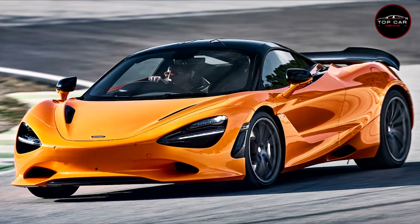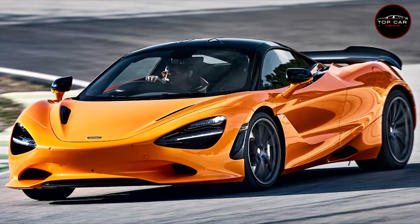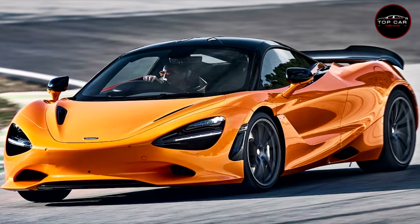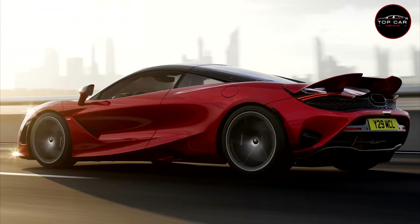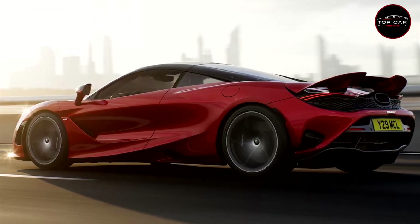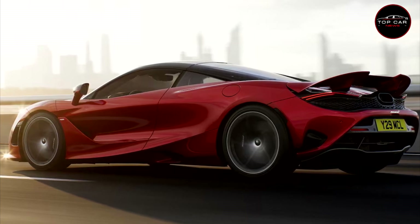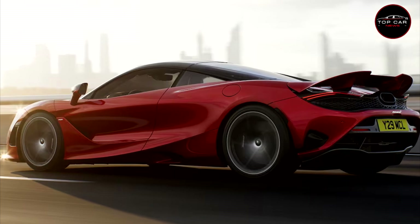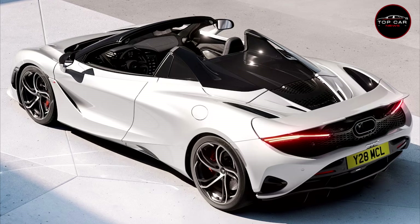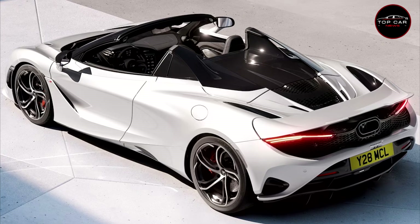Braking performance is further enhanced by a new active rear wing that has 20 percent greater surface area than the wing on the 720S and automatically flips up under braking. The wing can also be activated to deliver speed-dependent downforce, and there's a DRS mode that automatically reduces drag when the 750S is accelerating in a straight line, all the way up to its maximum speed of 206 mph. The fundamental aerodynamic concept is unchanged from the 720S, but the new rear wing and a new front splitter help deliver five percent more downforce at speed.